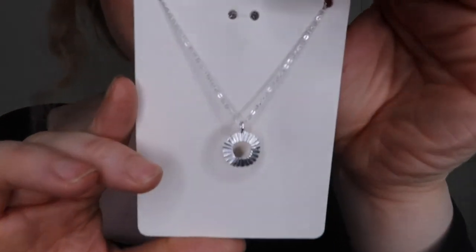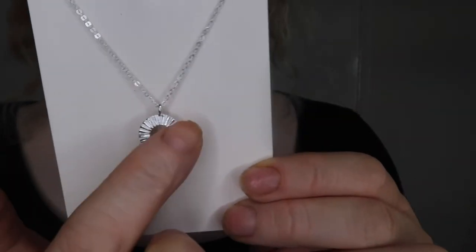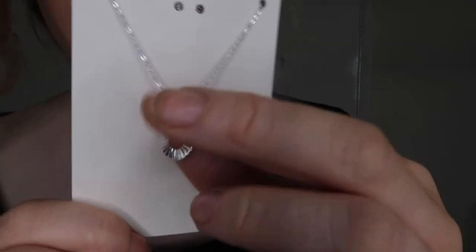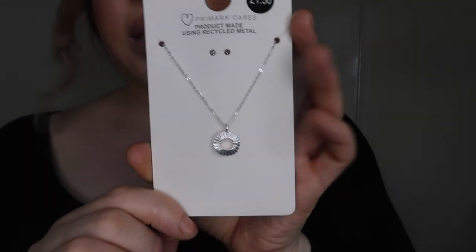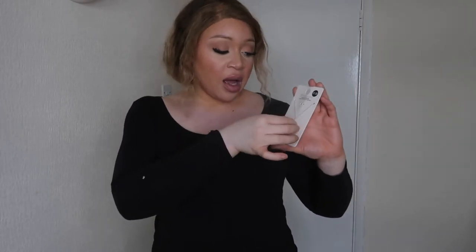Lastly from Primark, I got this beautiful silver necklace — just a plain necklace with a beautiful dainty pendant. I thought it would look really cute with what I'm wearing now, and it'll dress up an outfit. I have an upcoming trip to Birmingham this weekend, so you'll be seeing a few pack-with-me vlogs hopefully, and that's everything I got from Primark.